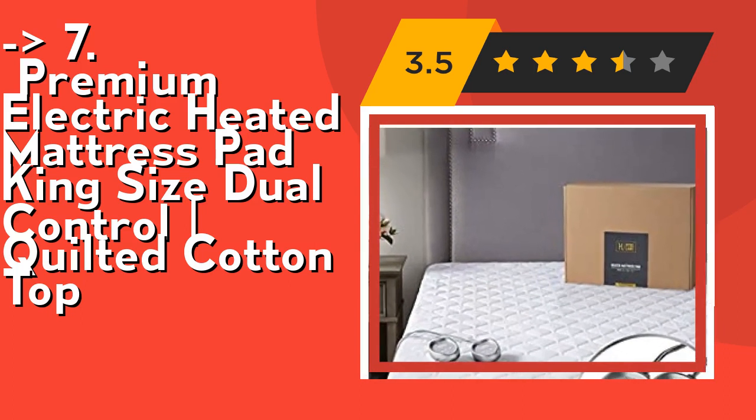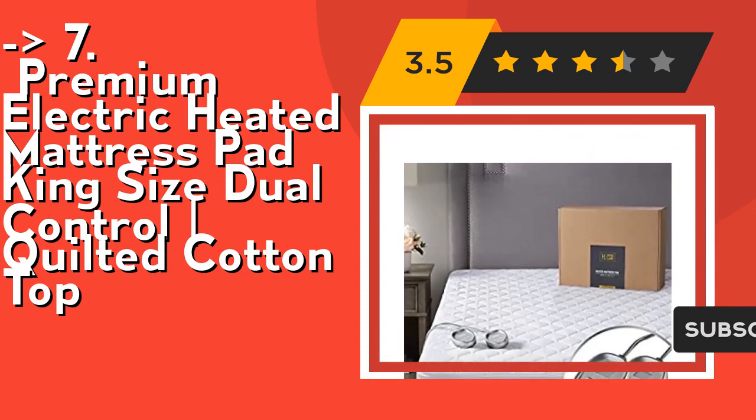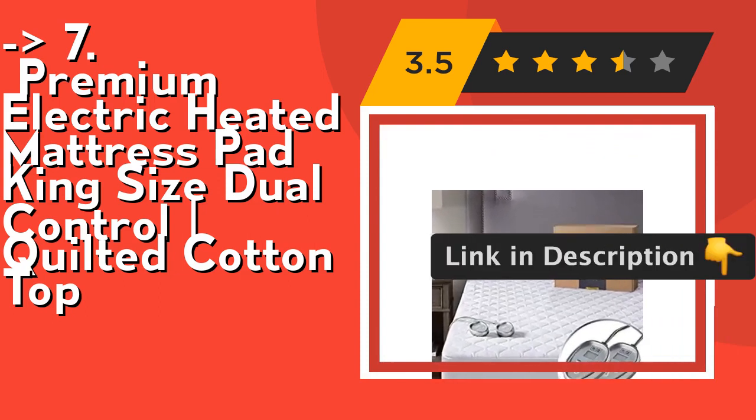Our patented warming process heats up with barely any EMF radiation. It heats up fully in minutes — preheat the mattress pad to your desired temperature preference so when you hop in bed you don't need to wait for warmth. It's already surrounding you.